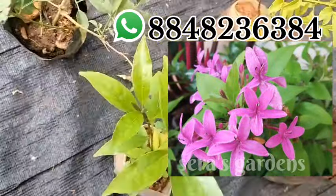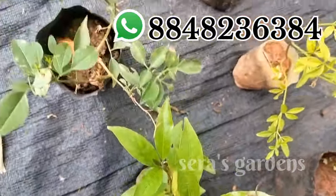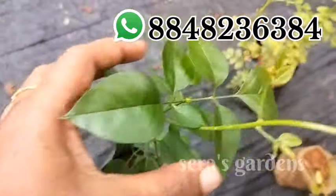If you want to use a small plant, you can use a small plant.